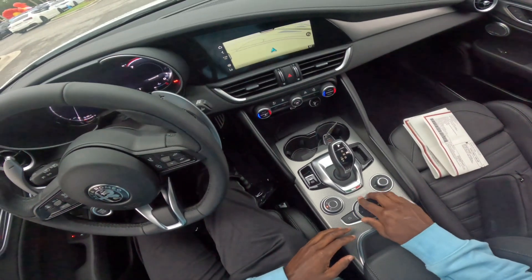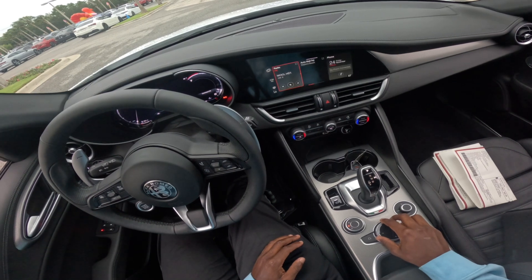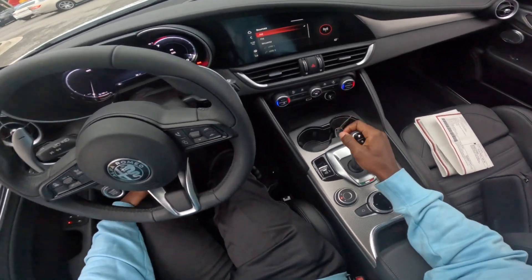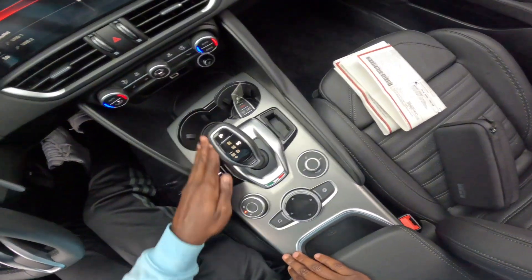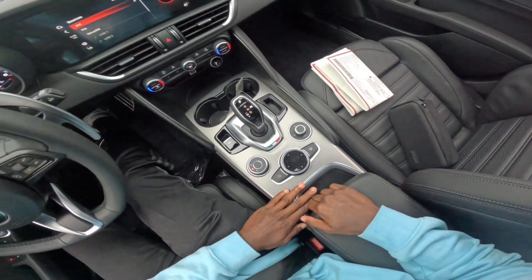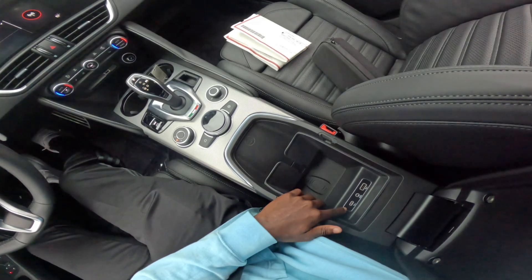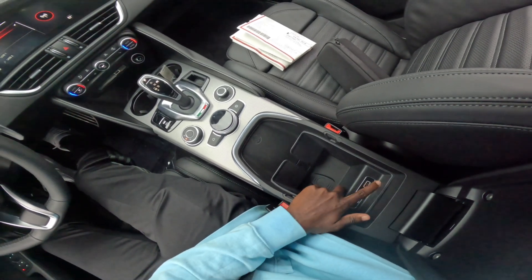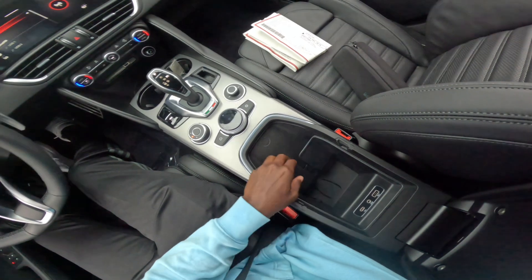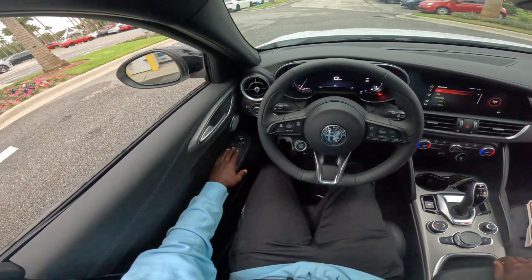This little trackpad-type thing controls the maps and the radio — it controls the whole entertainment system. There's the parking brake right here, and this nice piece — if you know what it's called, comment it down below — it looks really good. In the glove compartment you have even more cable outlets: USB, AUX, and a Type-C port. Closing it up, there's a nice armrest that flows really well with the leather seats.